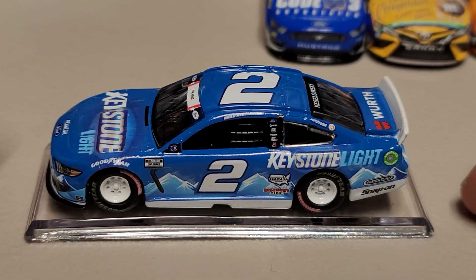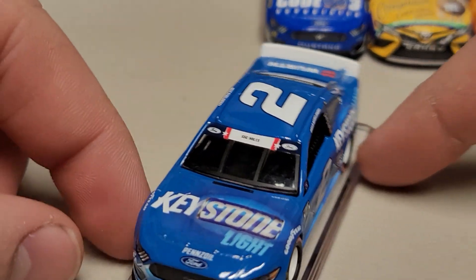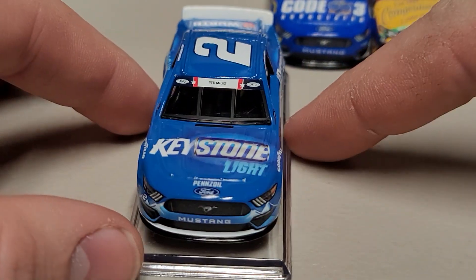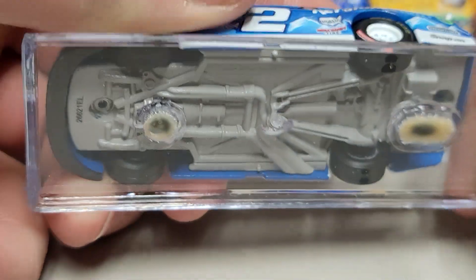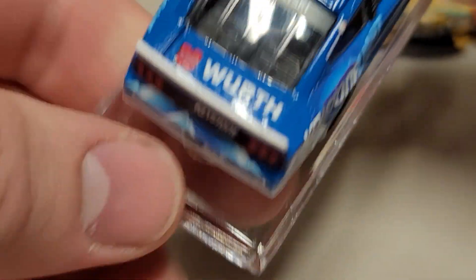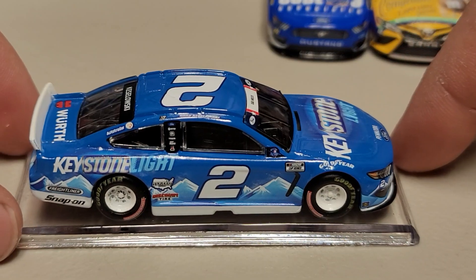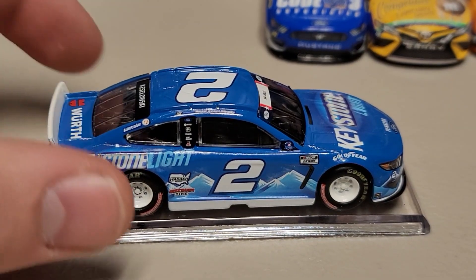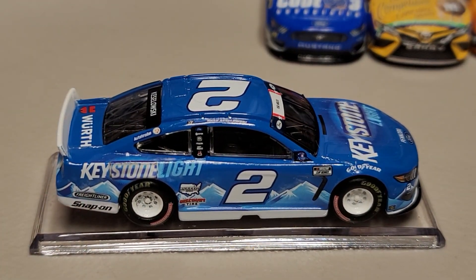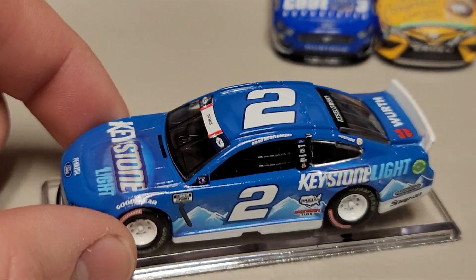We've got the big white spoiler, the ethanol ring, Freightliner, Snap-on, and Brad Keselowski up there on the name rail — a little crooked but it is on there. On the front of the car you can see Keystone Light again, the beer can, Mustang, and Ford. It does have the clear base since it's a beer sponsor. Around the back we've got Keselowski, Worth, and Keystone Light again. The right side is the same as the left with the mountains — reminds me a lot of the Coors car with the mountains along the base.